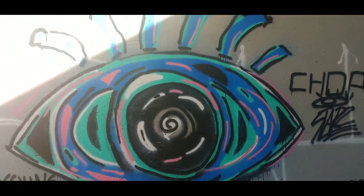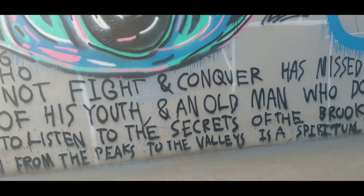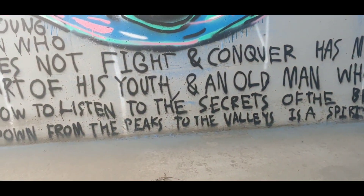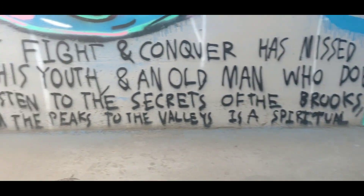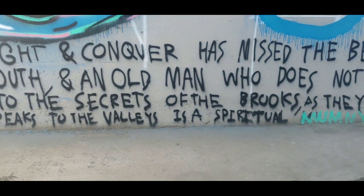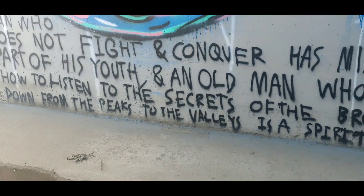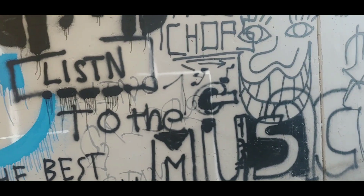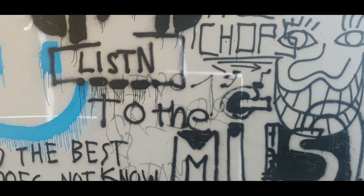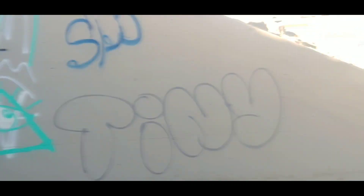I found myself very intrigued with this drawing — I actually took pictures of it — but I'm gonna read what it says. It says: 'A young man who does not fight and conquer has missed the best part of his youth, and an old man who does not know how to listen to the secrets of the brooks as they tumble down from the peaks to the valleys — he is a spiritual mummy.' Interesting words. There's another piece here — the wisdom in a way.